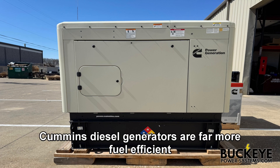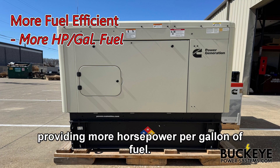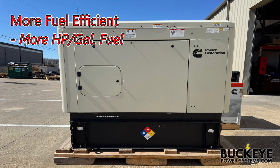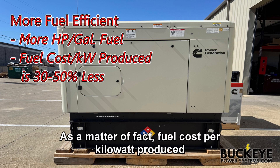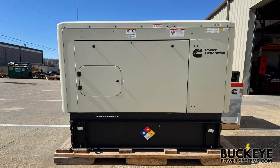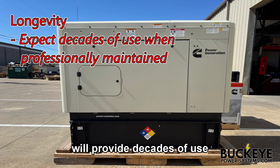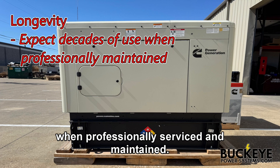Cummins diesel generators are far more fuel efficient than gaseous generators, providing more horsepower per gallon of fuel. In fact, fuel cost per kilowatt produced is 30 to 50 percent lower than gaseous engines. In terms of longevity, diesel generators will provide decades of use when professionally serviced and maintained.